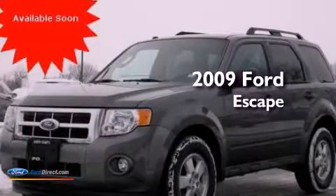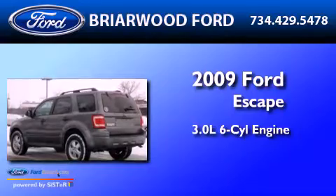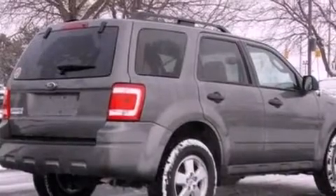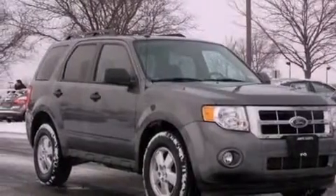This is a 2009 Ford Escape. It has a 3.0-liter six-cylinder engine and an automatic transmission. Its top features and packages include the value package, a multi-link rear suspension, and traction control and stability control systems.